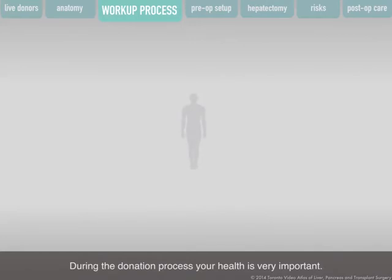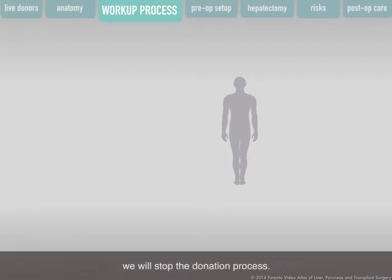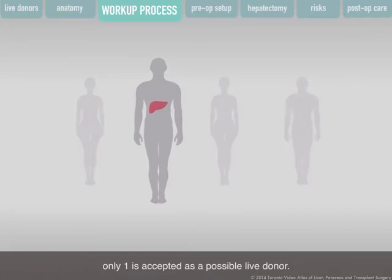During the donation process, your health is very important. If at any time your healthcare team feels it is unsafe for you to continue, we will stop the donation process — if this happens, you should not be upset. Out of every four people wishing to donate a piece of their liver, only one is accepted as a possible live donor. You yourself can also stop the donation process at any time.